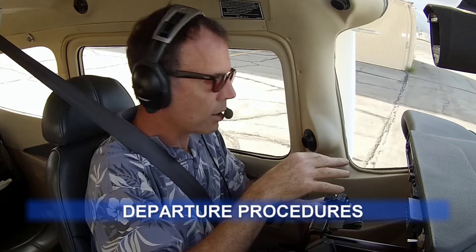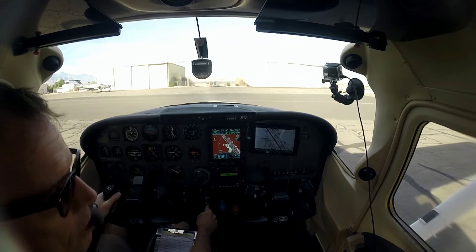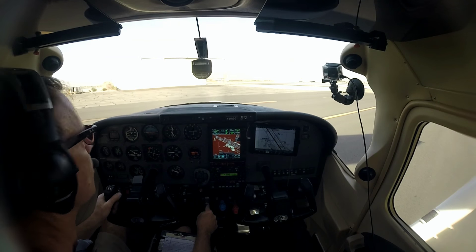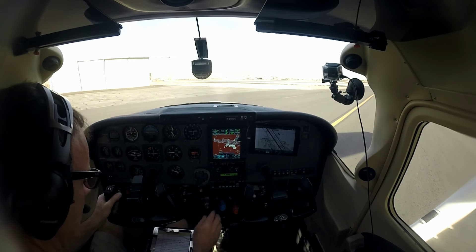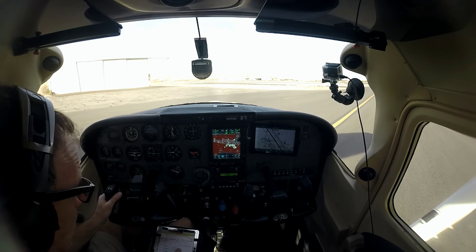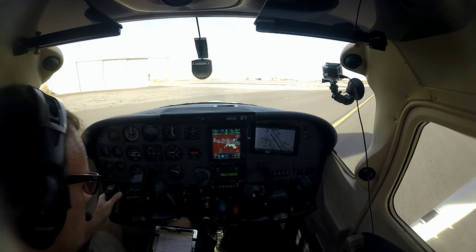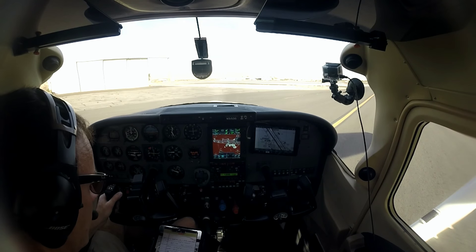We're at Palm Springs, on the ground at the West T hangars. We're going to call ground because ATIS said to call ground — not clearance delivery — for all VFR and IFR departures. He's going to want to know who we are, where we are, where we're going, and what our plan is. We're going to tell him we're going to Gillespie. I jot this down ahead of time — type of aircraft is a C-182 Slant Golf, we're at the West T hangars, going to Gillespie via Banning, and our cruise altitude will be 6,500.